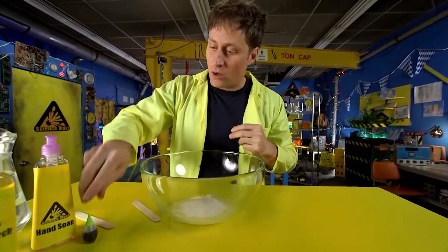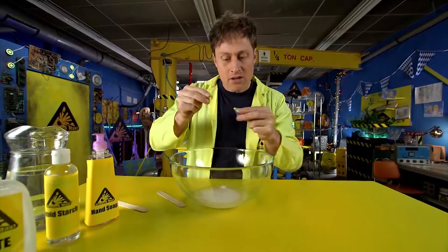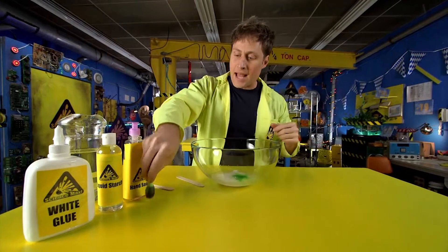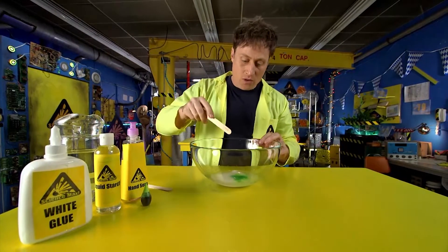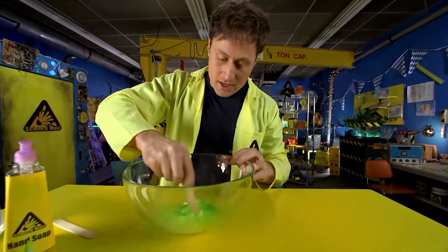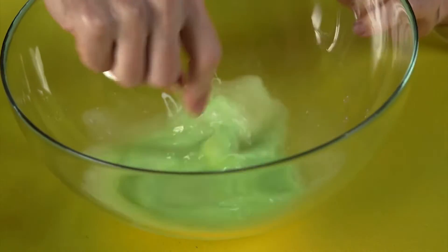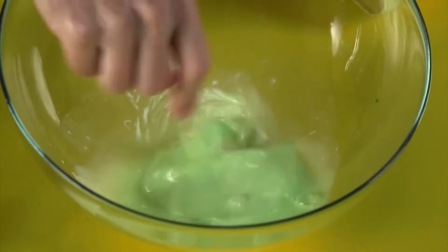And you want to put in your food coloring — I like green. Green seems like the right slime color, the right appropriate mad scientist kind of slime. Then you want to start mixing that up till you get the right kind of consistency — make sure the glue and the water are equally mixed up.